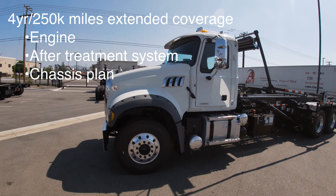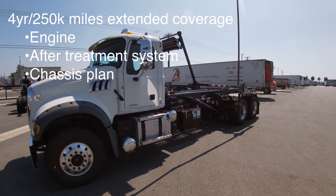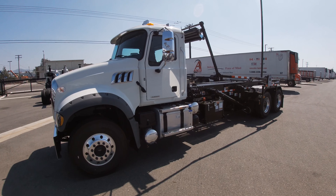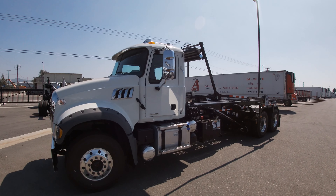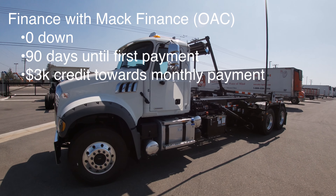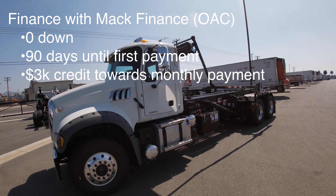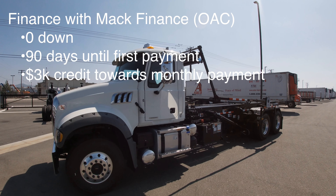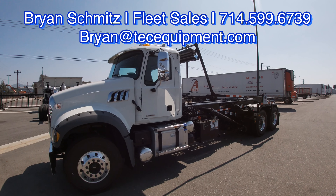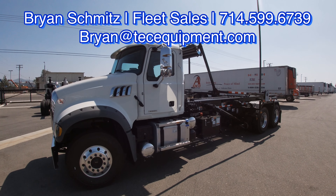The chassis plan itself is well worth it — if your AC or air compressor goes out, it's covered. It's a pretty robust program. On financing, we have programs where you can do zero down, 90 days till first payment, and we can also apply a $3,000 credit toward your monthly payments. So you could get 90 days till first payment, plus $3,000 toward future payments, with zero down — all based on approved credit.